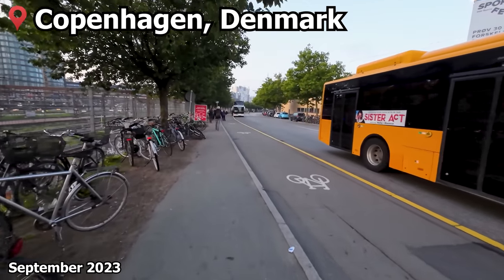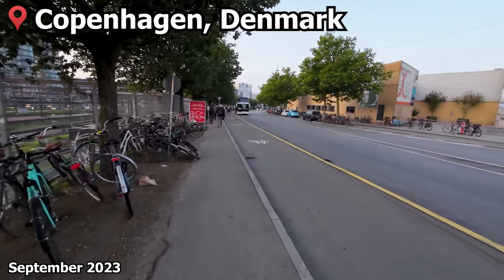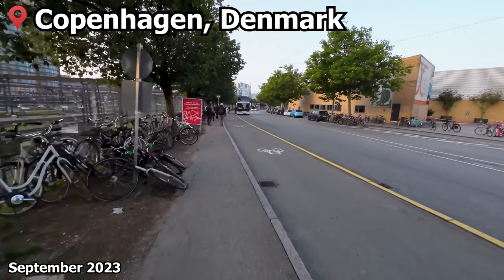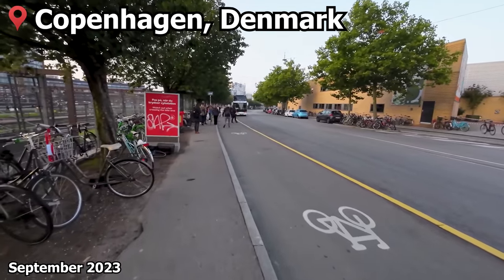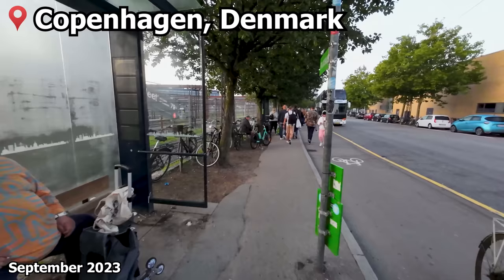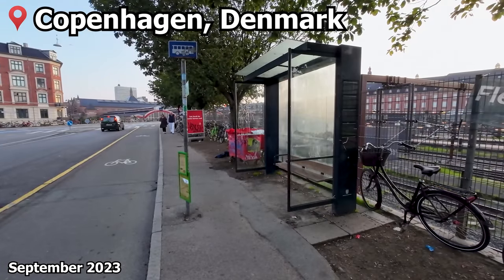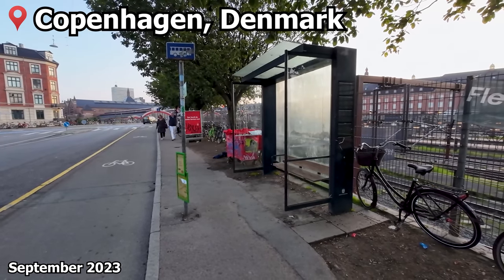Our journey starts this morning from Copenhagen's long distance bus terminal — if you can even call it a bus terminal. It's basically just a long street behind the main station where all the bus operators have decided to gather their services. This also means the facilities here are extremely limited, so only arrive here just before your bus is about to depart; there's literally nothing here apart from these two shelters.